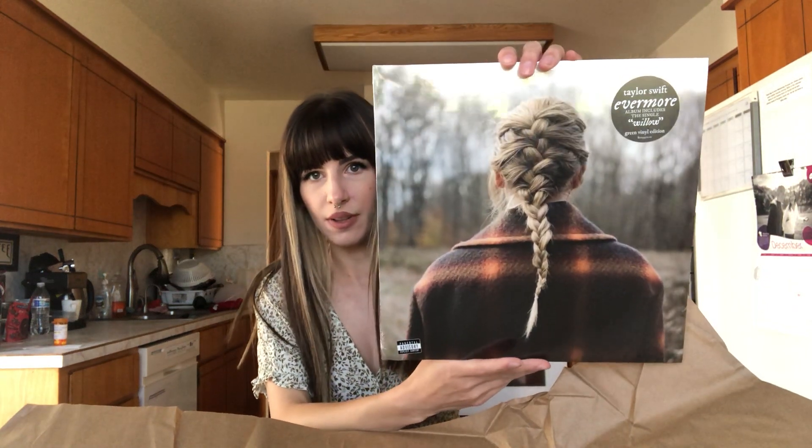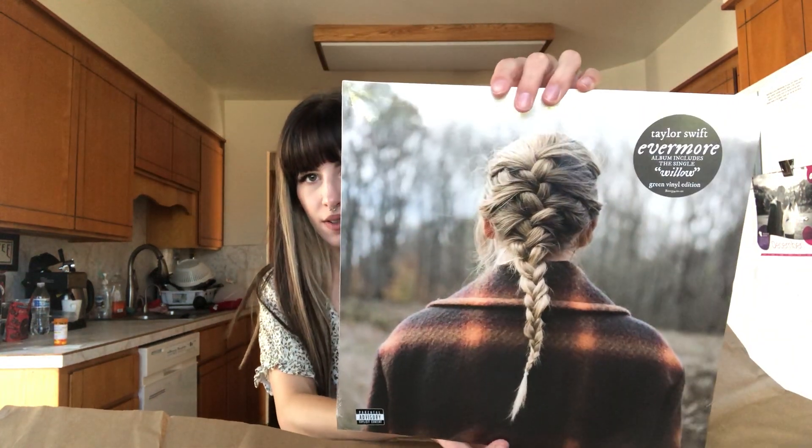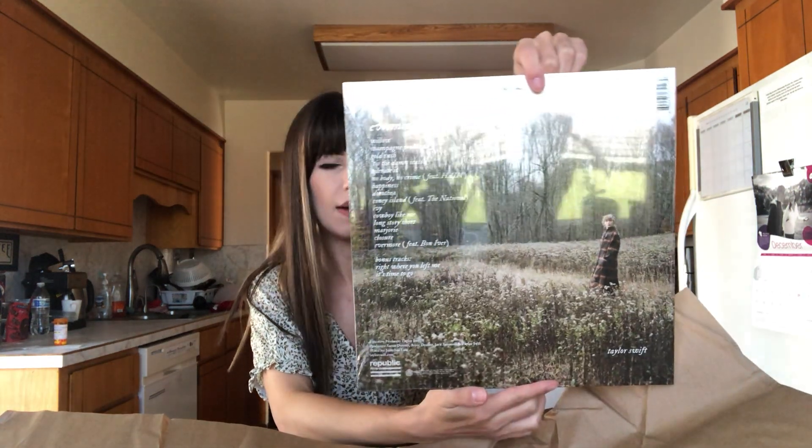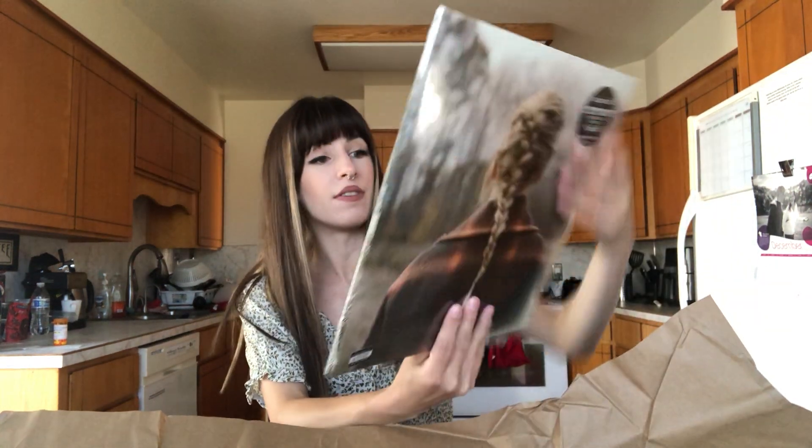Okay, the lighting's super weird. So this is the one that was in her store — I'm not sure if it's the same as the ones in Target and Walmart or whatever. I know that the actual vinyl itself is a different color than the Target one, but I don't know if the cover is different because I haven't really seen those ones. I would assume it's the same though.